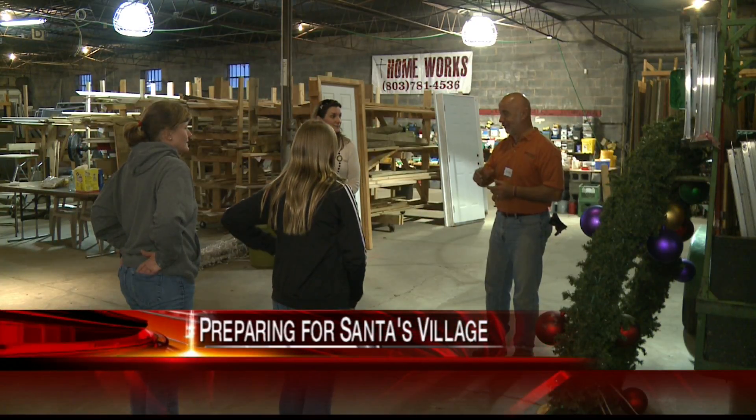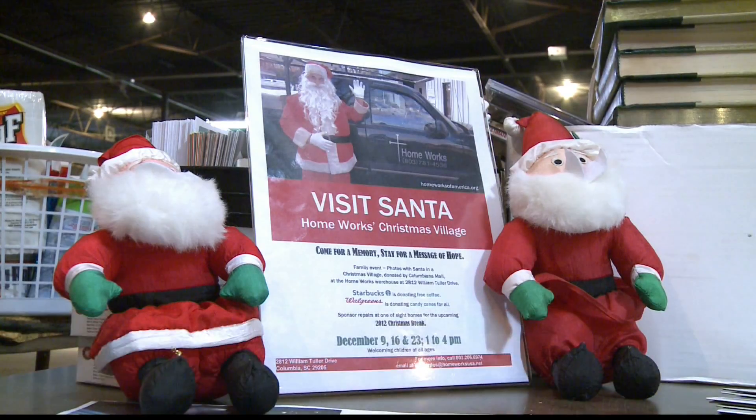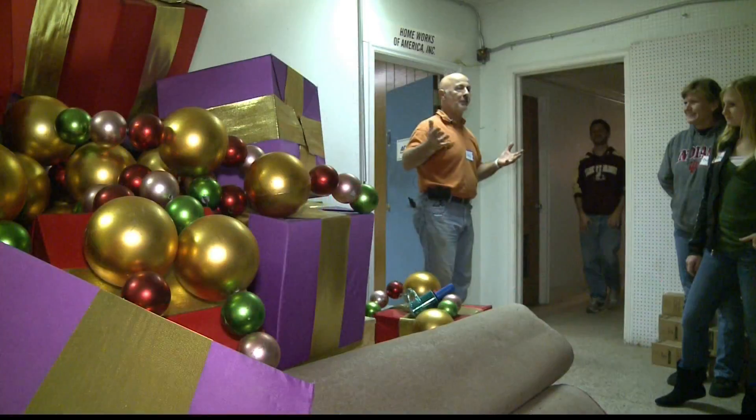It is officially the holiday season for homeworks now. The group began laying out the groundwork for Santa's village. They brought all of the decorations, complete with lights and reindeer and everything jolly old Saint Nick needs for Christmas.